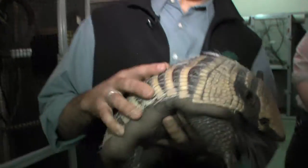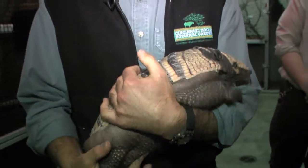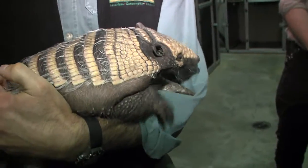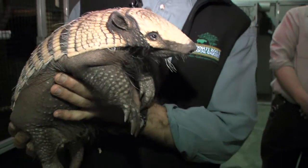He's very soft on the belly, lots of hair, but he does still have those armored plates. They're made out of the same stuff as our fingernails, so they're not as hard as a turtle shell. He gets his name from these six bands along his back. He's a medium-sized armadillo as they go — there are 20 different species.